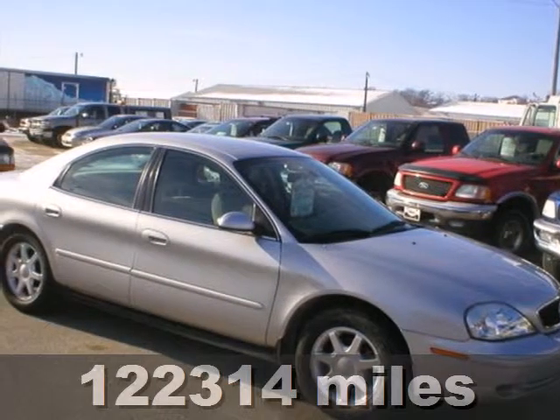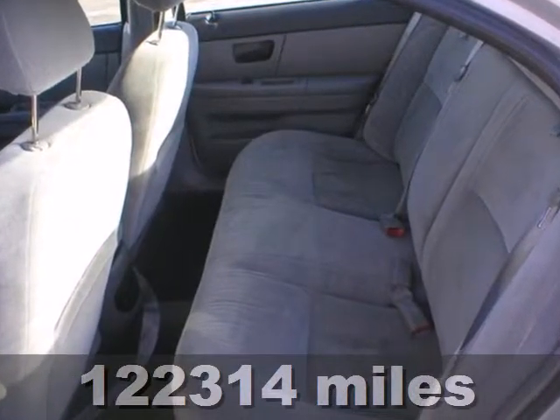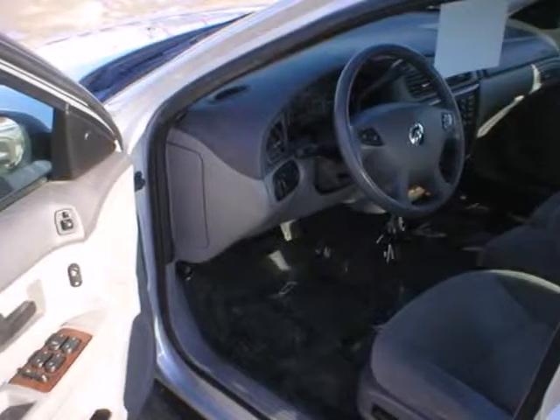Here's a 2003 Mercury Sable. Standard features in the Mercury Sable include power exterior mirrors, power door locks, cruise control, air conditioning, and a lighted entry system.